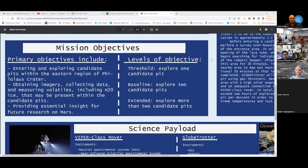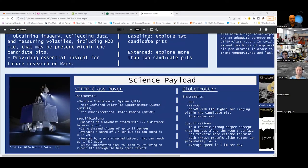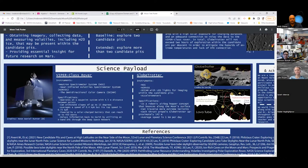Moving on to science payload: two proposed robotic devices will work in tandem to complete this mission — a Viper-class rover, the Volatiles Investigating Polar Exploration Rover, and Globetrotter. Viper is a rover designed for NASA's Artemis mission to explore the Moon's south polar region near Nobel Crater in 2023. Our mission will employ a Viper-class rover with comparable functioning and instruments as the original Viper rover design, carrying several instruments for data collection.